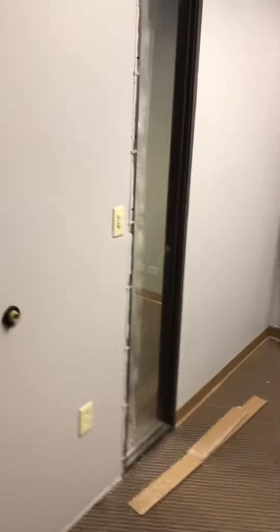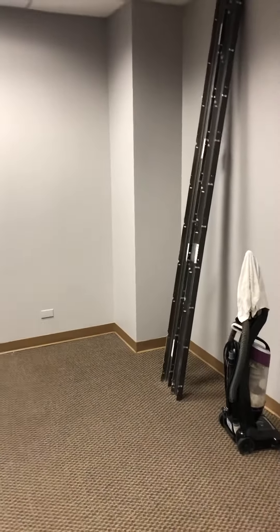Here we are in the shared office. Nothing too exciting, just gotta finish snapping on this trim. Here's our other door. All finished out, almost. Final inspection's done and passed and ready to go. Here we go.